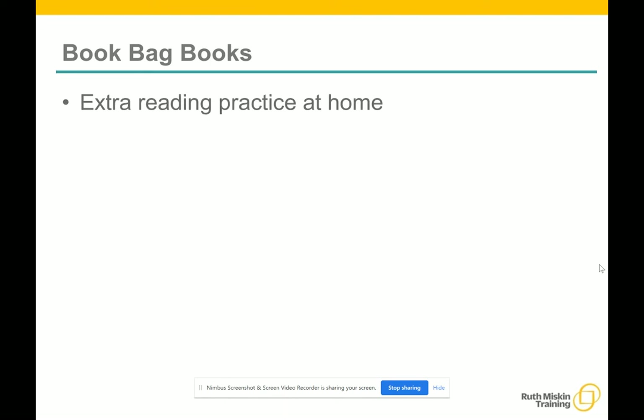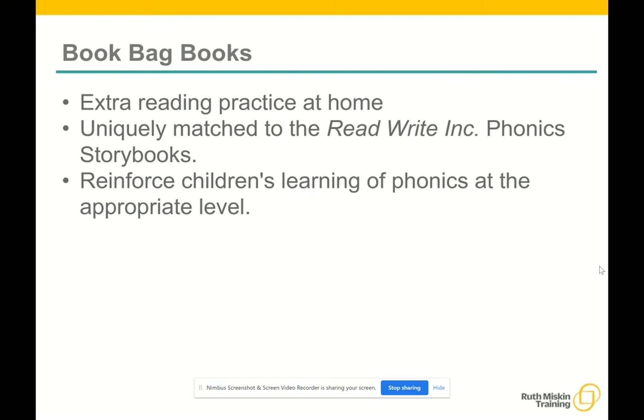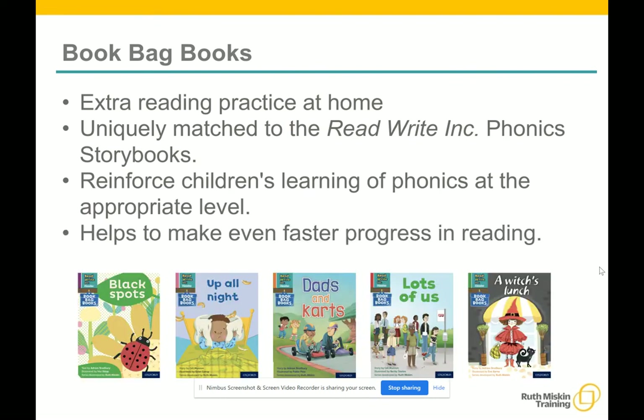We're going to be using book bag books especially for home reading. They have guidance inside just for you as parents. They're matched to the books the children read in school, so they provide extra practice in the same sounds. It's at exactly the right level for your child and where they're at developmentally with their reading. They include many of the same reading activities that we actually use in class. Along with the book bag books, we also have another selection of decodable books that we'll be sending home with your child.